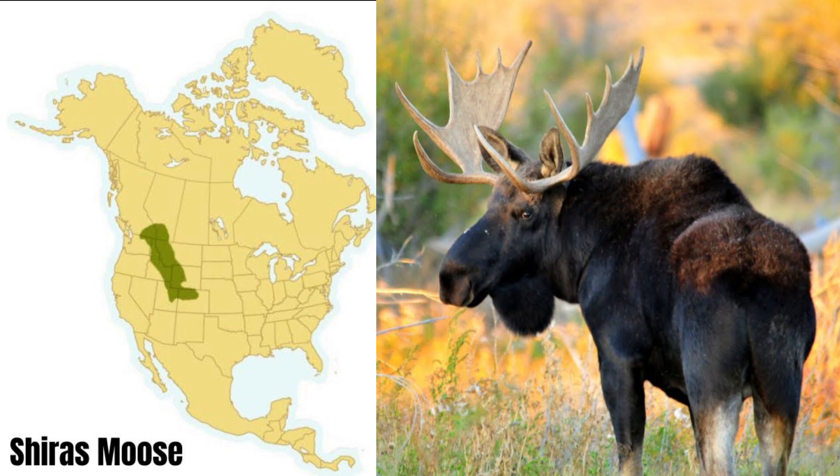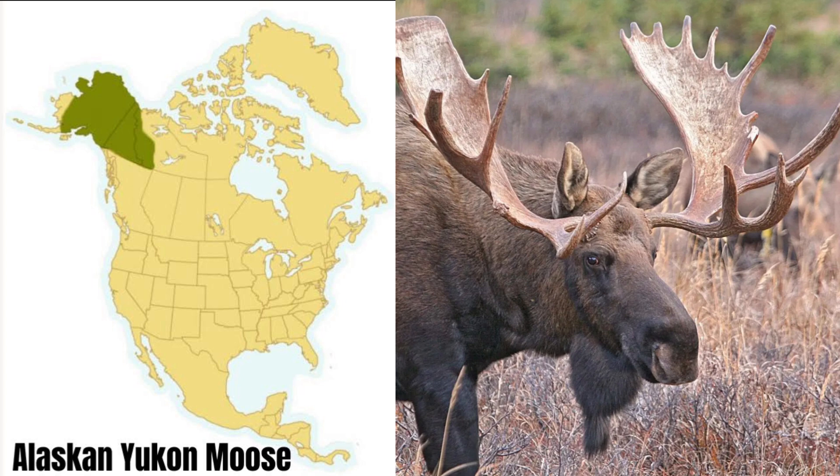The Shiras moose is found in Colorado, Utah, Wyoming, Idaho, Montana, Washington, and southern Alberta and British Columbia. The largest of the moose species is the Alaskan Yukon moose at more than 1,800 pounds. This is North America's second largest animal, and it can only be found in northwestern Canada and Alaska.